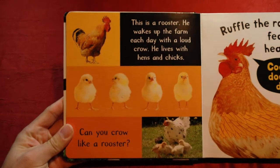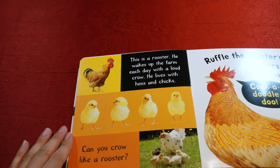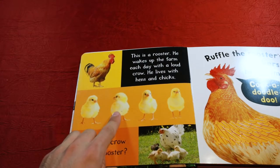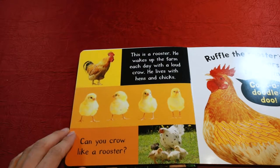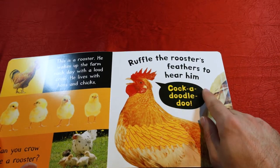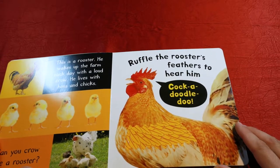This is a rooster. He wakes up the farm each day with a loud crow. He lives with hens and chicks. How many chicks are there on this page? Let's count them. One, two, three, four. Four chicks. Can you crow like a rooster? Let's go ahead and try it. Ruffle the rooster's feathers to hear him cock-a-doodle-doo. Good job.